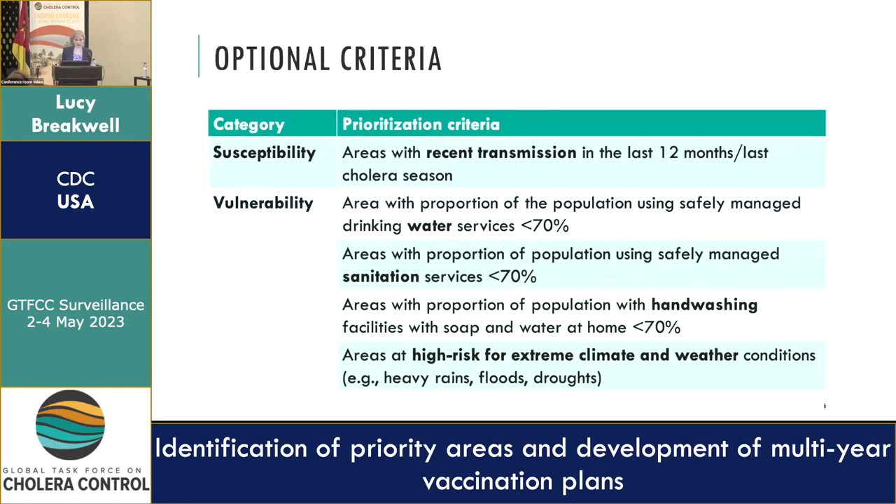We also identified optional criteria that countries could consider if relevant to their context: recent transmission in the last 12 months, broader WASH criteria such as access to safe drinking water, access to safely managed sanitation, households with handwashing facilities with soap and water, and areas at risk for extreme climate and weather conditions. These were slightly deprioritized due to concerns about data availability at the level we're looking at.